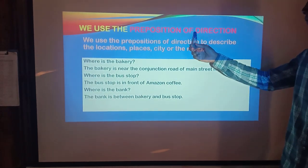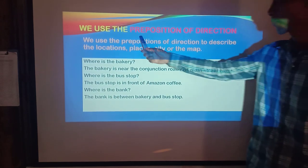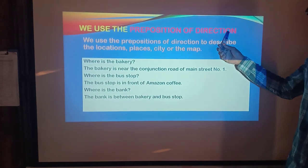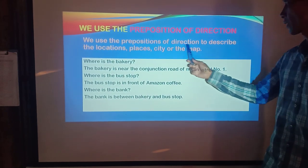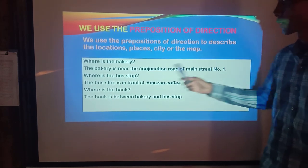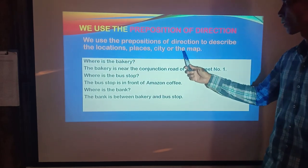We use the preparation of directions to describe the location, places, city, or the map.